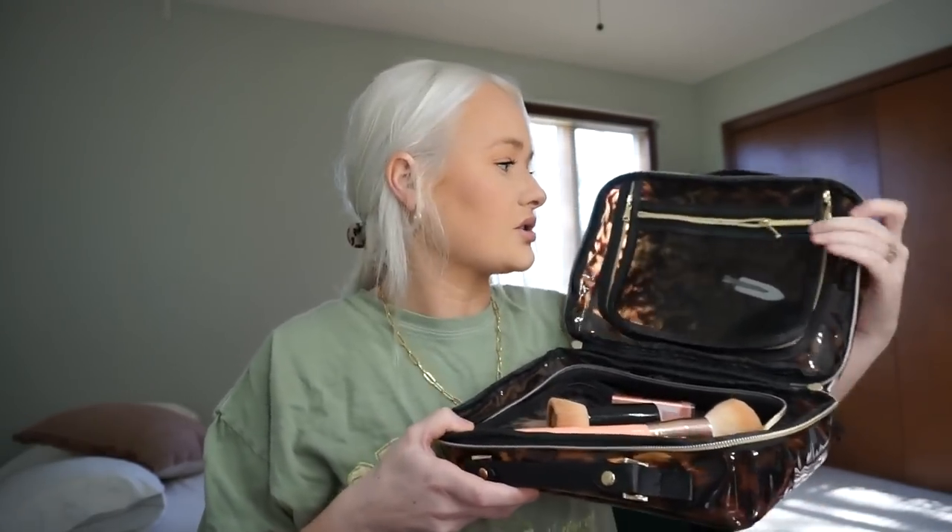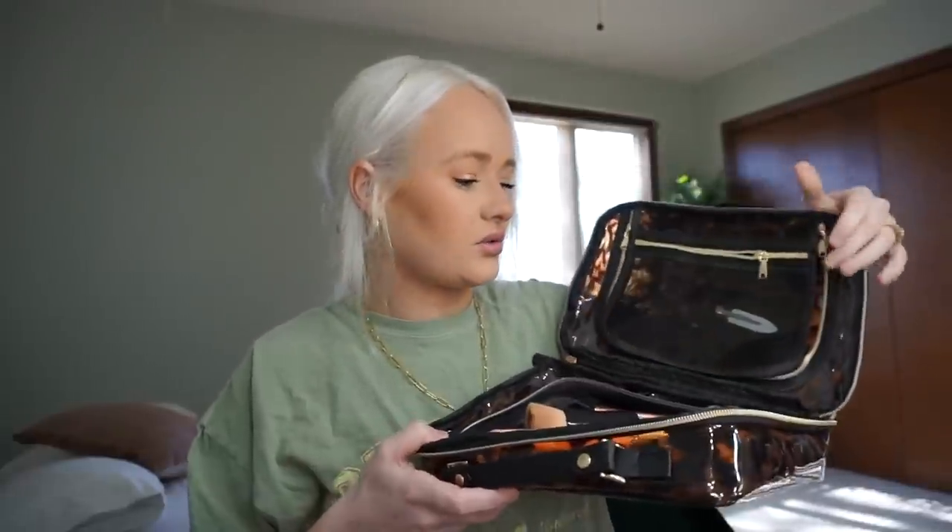This is the makeup bag I have from Ulta and it's from a brand called Tartan & Twine. I think you can get it in store and online. What I like about this is it's really big but there's not a whole lot going on. It's just two pockets and then there's one pocket right here which is really small. I put my makeup brushes on one side and all my makeup on the other side.